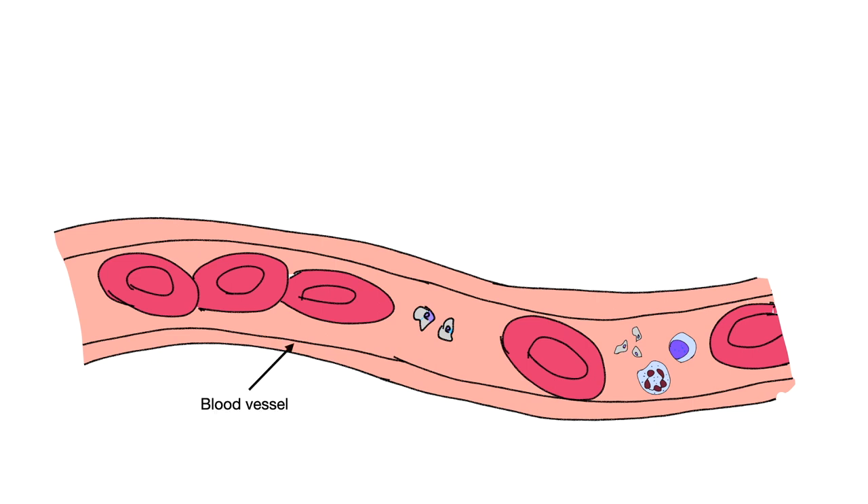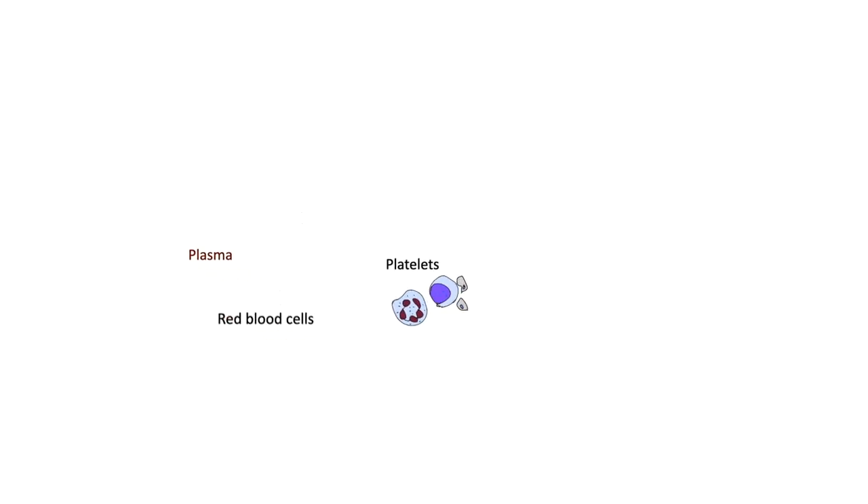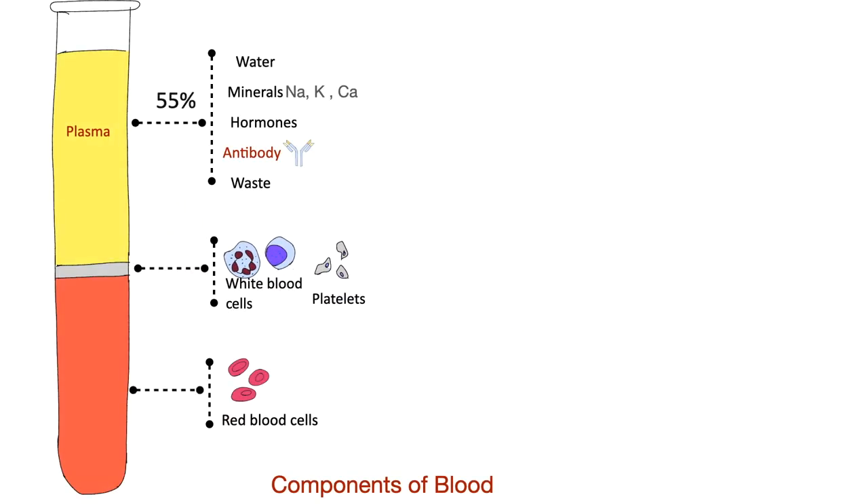The blood which runs inside blood vessels has red blood cells, platelets, white blood cells, and plasma. When cells are removed from blood, the remaining fluid is called plasma. Plasma constitutes 55% of blood volume; platelets and WBC constitute 1%, and RBC constitutes 44% of total blood volume.